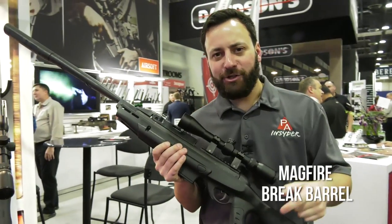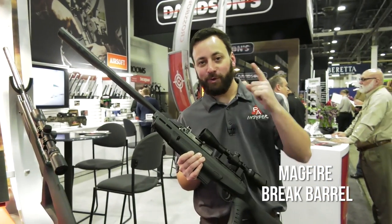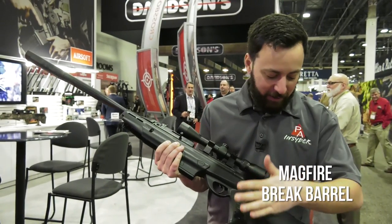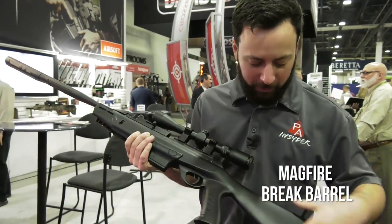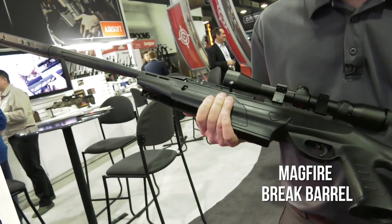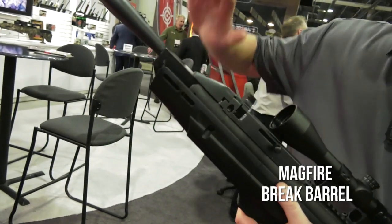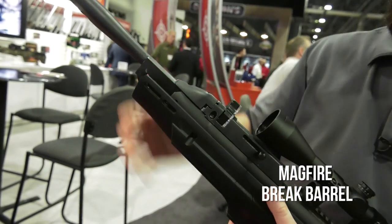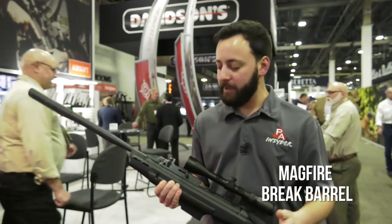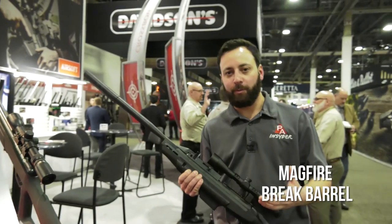Last thing we're going to check out at the Crossman booth: this is the new MagFire. This is a multi-shot break barrel, so Crossman's coming to that party now. You have a pistol grip and a traditional AR/M4-style buttstock with a deep forend, which makes offhand shooting a little bit easier. The meat and potatoes is the multi-shot mechanism — you break the barrel down, and when you bring it back up, you work a bolt-action system on a 10-round magazine, looks like a Marauder mag. Certainly a lot quicker follow-up shots than a traditional break barrel.